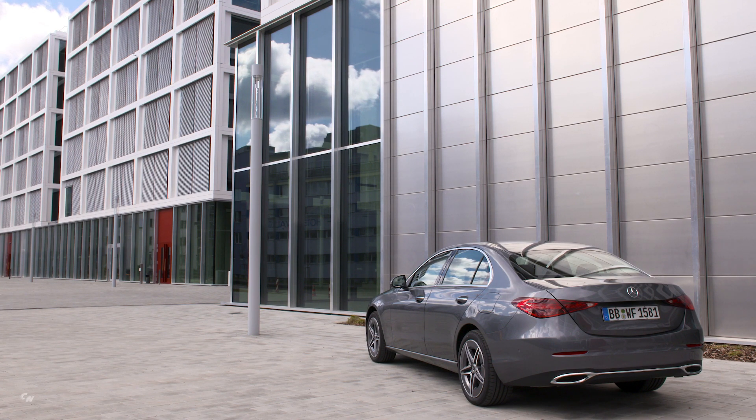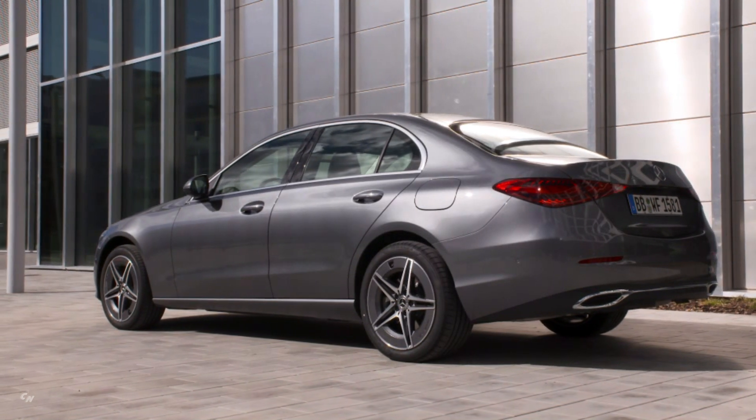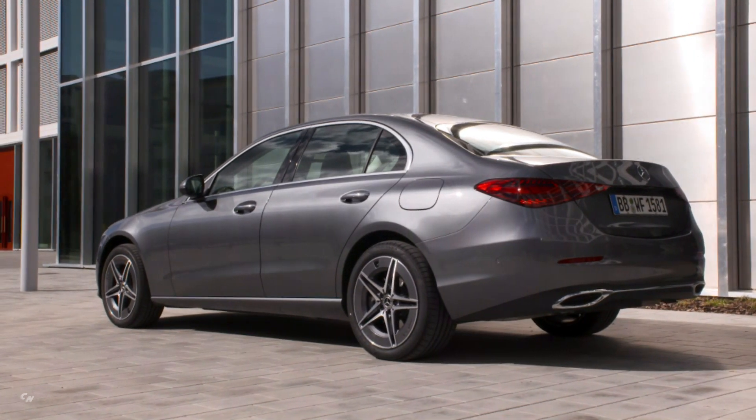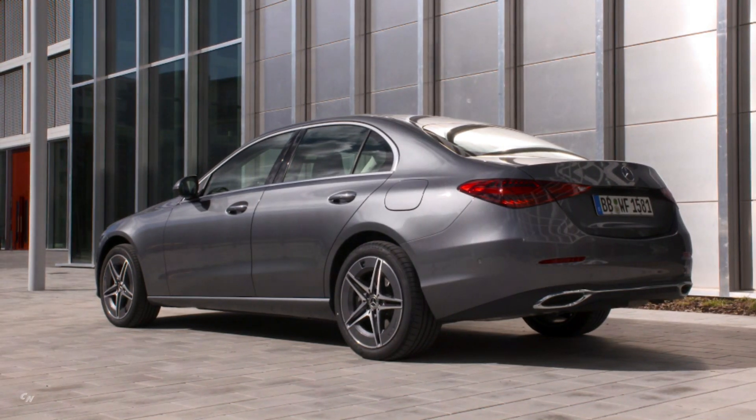This is the 2-liter variant of the ultra-modern M254 four-cylinder engine. The complete package is not only very efficient, but also decidedly sporty.